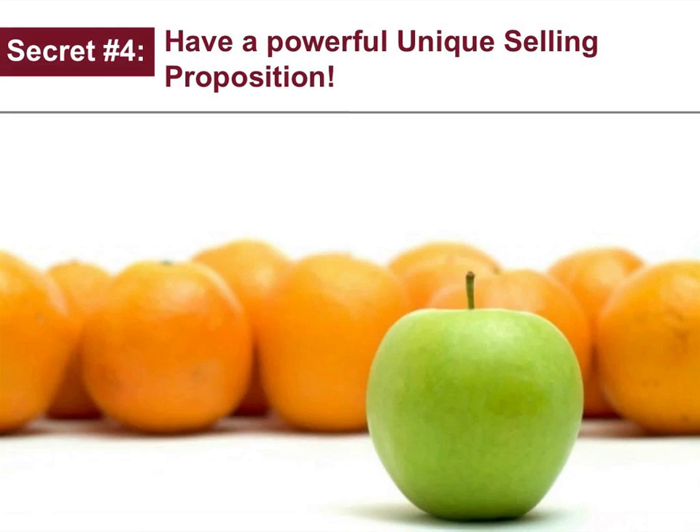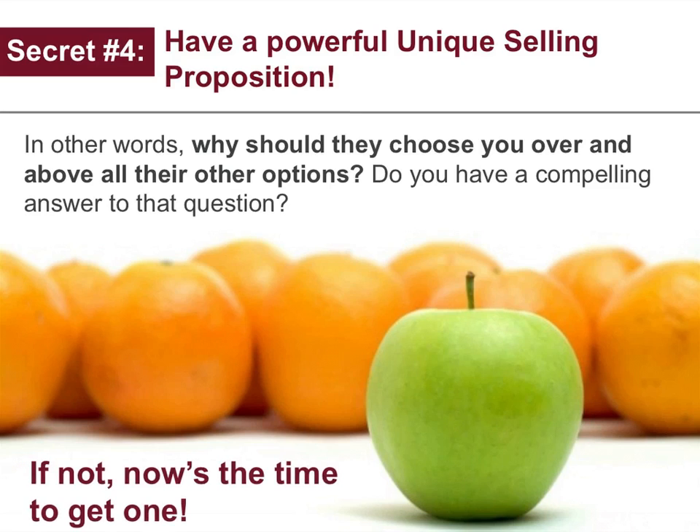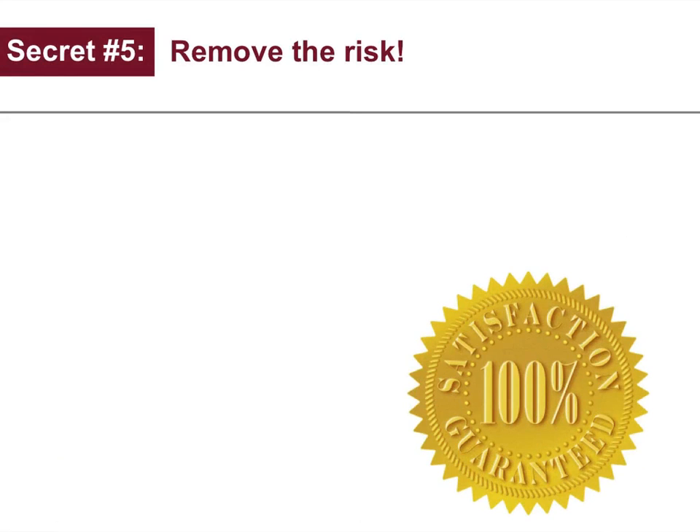Secret number four: have a powerful unique selling proposition. In other words, why should they choose you over and above all their other options? Do you have a compelling answer to that question? If not, now's the time to get one.